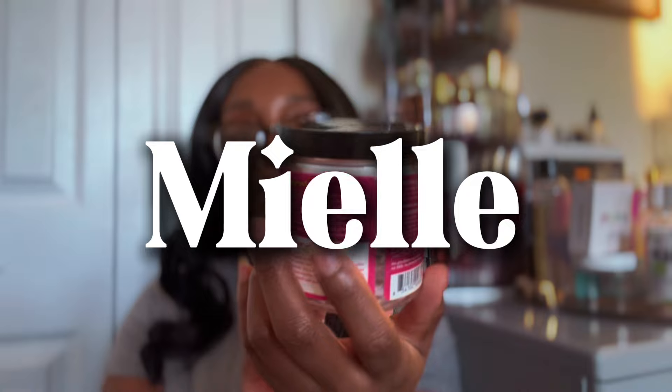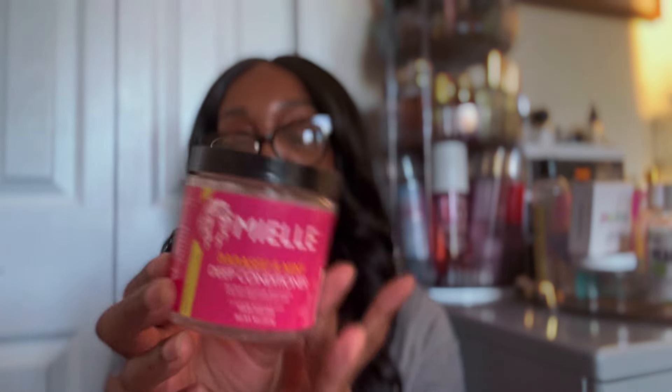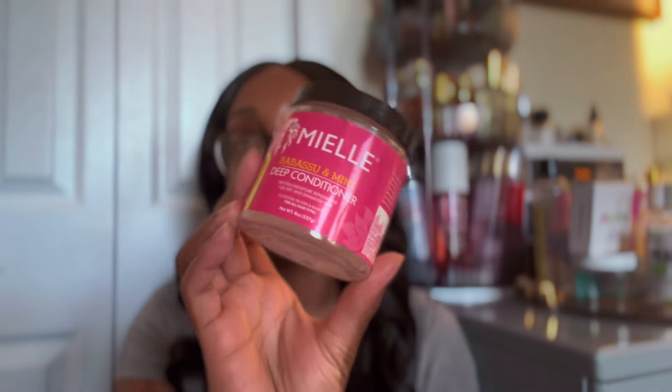Next, I finished the Mayo Babassu and Mint Deep Conditioner. I like Mayo products but they are not my favorite overall - there are some products I like, and this one would not be a favorite. Would I repurchase it? Probably if it was on sale. In the past I've purchased Mayo Organics products during their $5, $6, or $7 annual sales and would stock up when the products are low. For that price I would repurchase it, but I'm not going out of my way to repurchase this again at the moment.